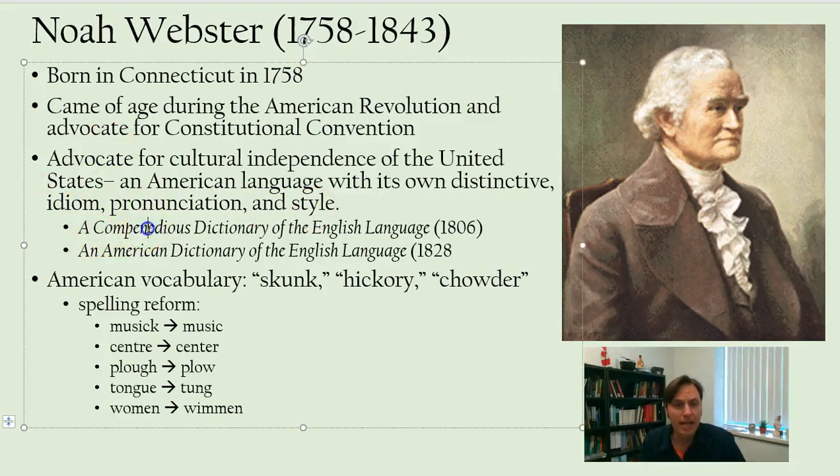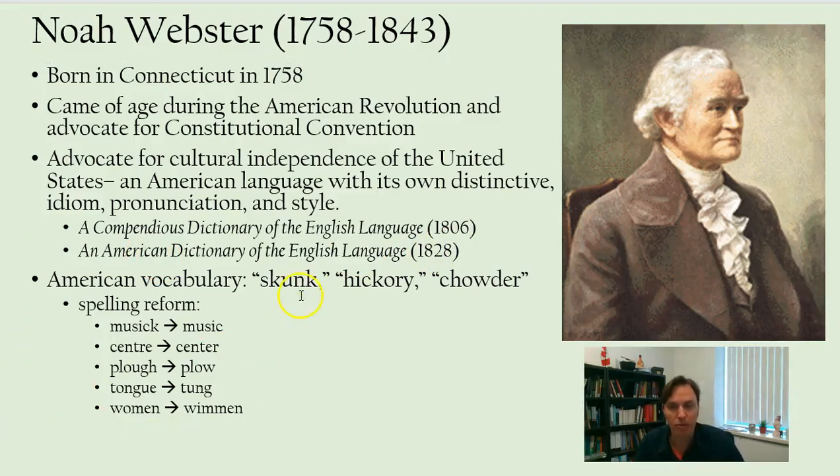He wrote a compendious dictionary of the English language in 1806 and then expanded it in 1828. He included as many Americanisms as he possibly could — words like skunk, hickory, and chowder, some of which are of course loan words from indigenous languages.